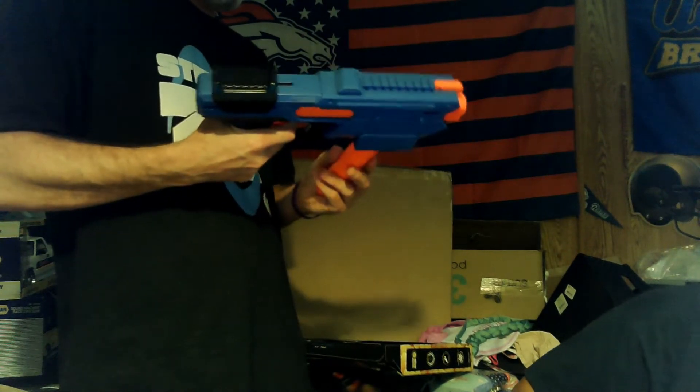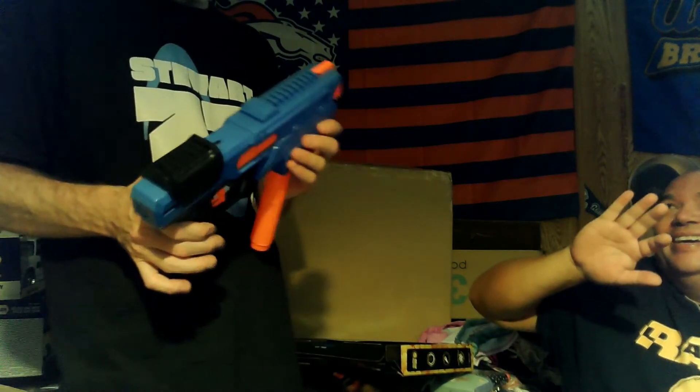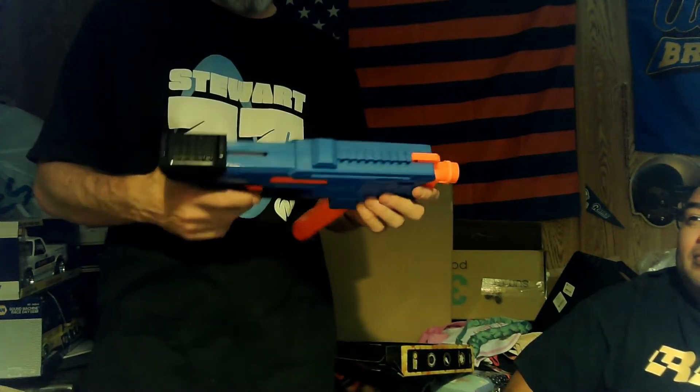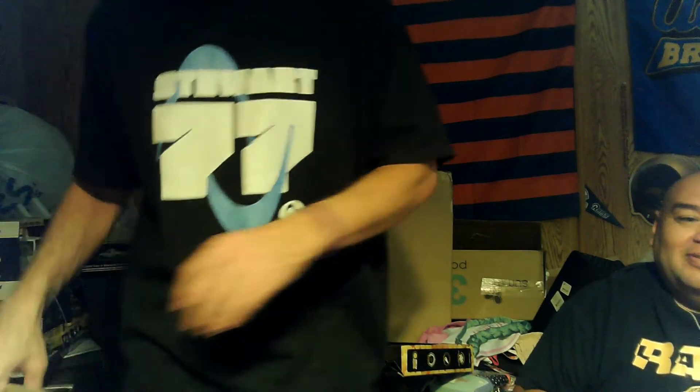Maybe the gun is just messed up — I think the spring is broken on it. It's not working. They probably broke it. The slide feels broken — it's easy to take apart though. Actually, it looks like there's a ball jam — that's why. We'll figure it out. That's it for this box — we'll grab the next one and be right back.